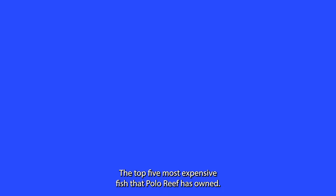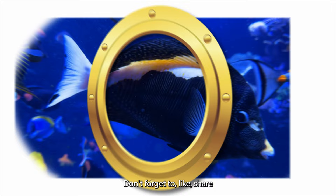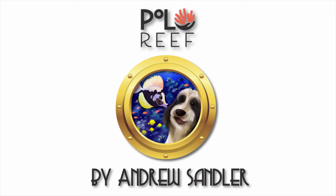There you have it folks, the top five most expensive fish that Polo Reef has owned. Which one of these fish would you like to have in your own aquarium? Let us know in the comments below. Don't forget to like, share, and subscribe for more incredible aquatic adventures here at Polo Reef. Stay tuned for the top five Polo Reef Fails, Fish Edition.